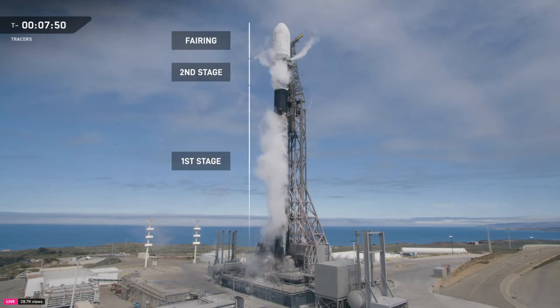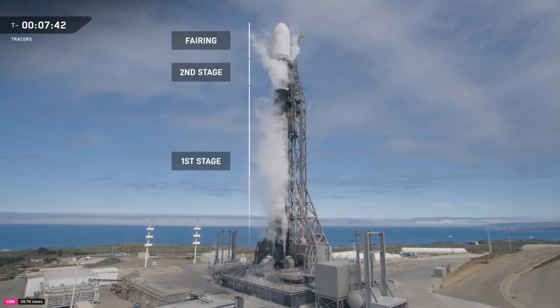So much of what makes Falcon 9 remarkable happens in flight — stages separating, the first stage landing itself on land or on a drone ship in the middle of the ocean, fairings parachuting back, all ready for another flight to space. Every part of Falcon 9 is part of a larger design that comes together to do one thing: escape gravity. And that is the first step in building our multi-planetary future.